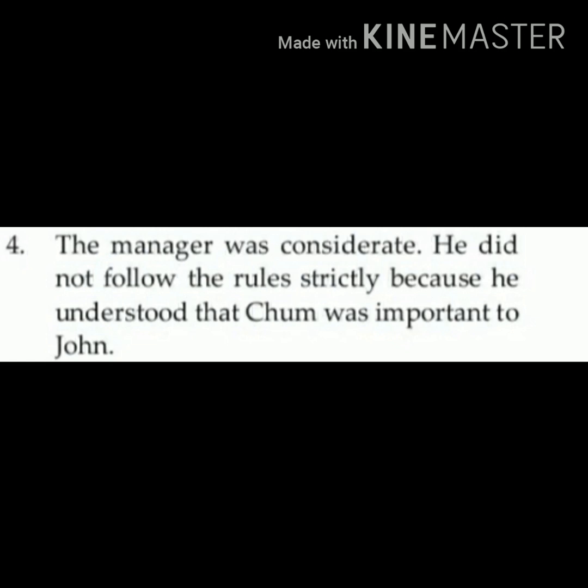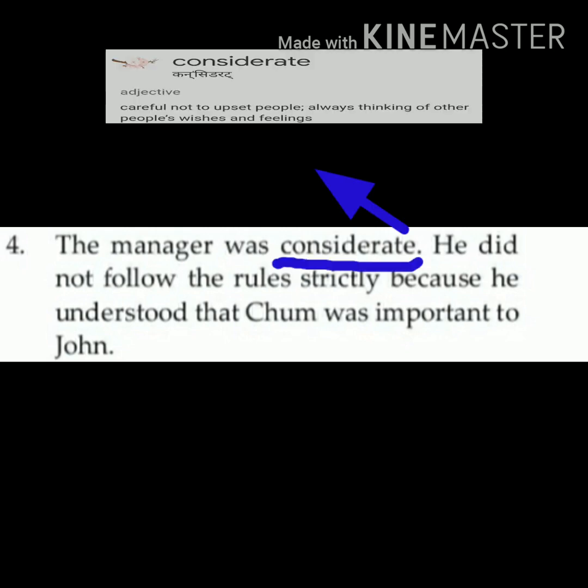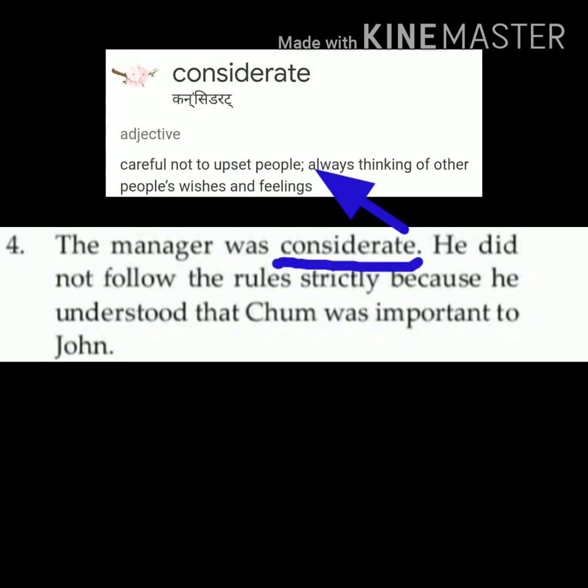Children, let me tell you the meaning of the word 'considerate.' Considerate means careful not to upset people, always thinking of other people's wishes and feelings. A person who is very much careful about others' wishes and their feelings — that person you can call considerate.